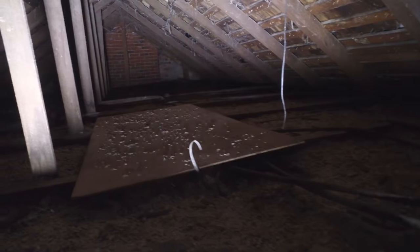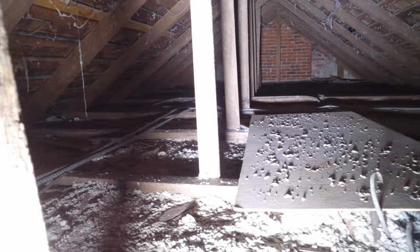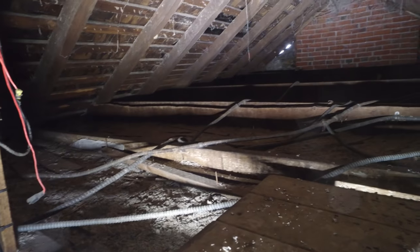We have an attic here right above your head. I can stick the camera up in there. That's like a padlock. Let's see what's up in here — there's a hole in the ceiling up there. They've got a bunch of mud wasp nests up there.